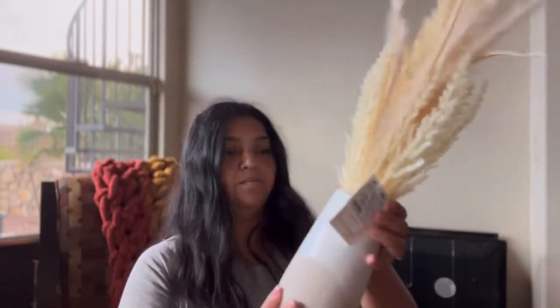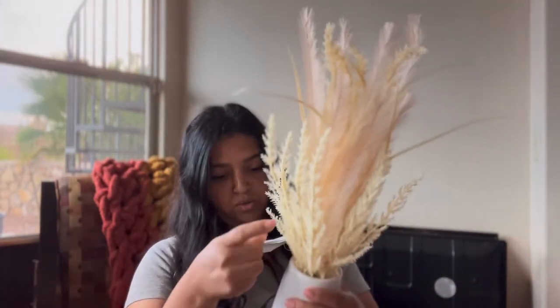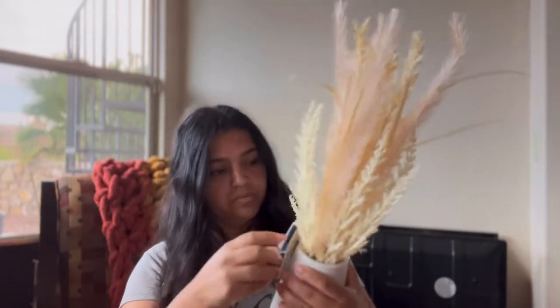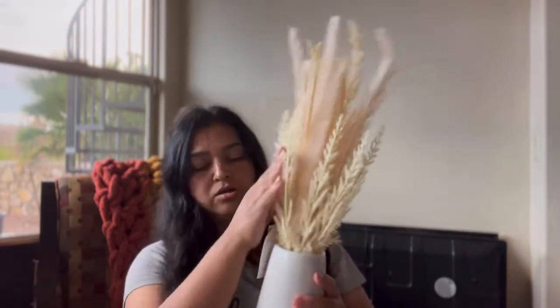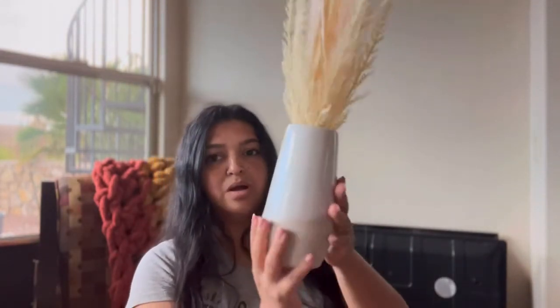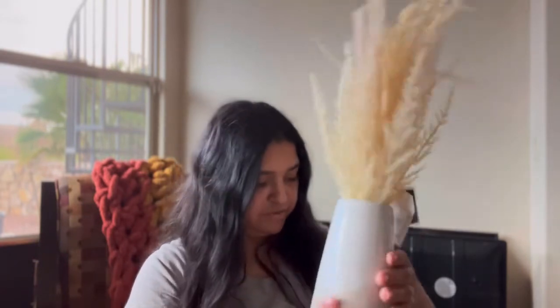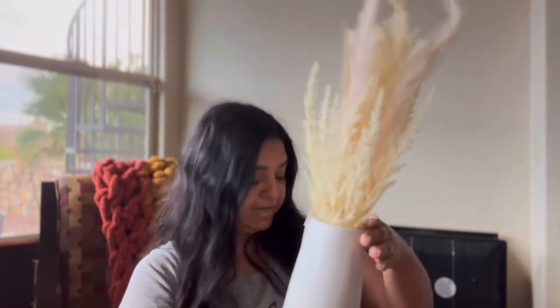Next, I bought this floral arrangement and it's so beautiful. The colors are so cute — the base is white and brown. It's just so amazing, I love it. I bought it at Marshall's and it was $16.99.